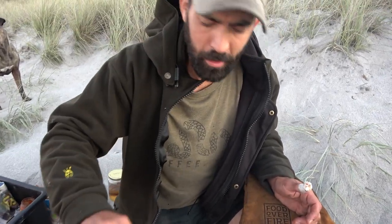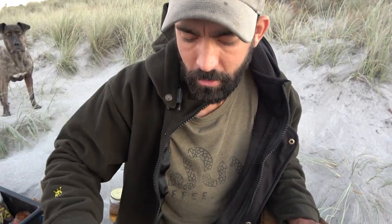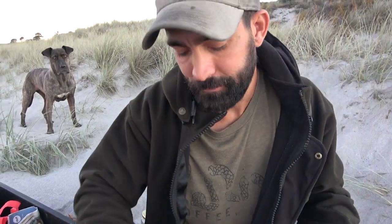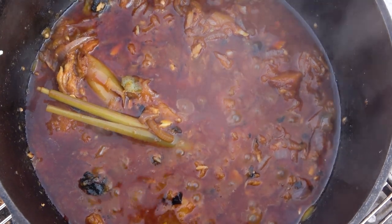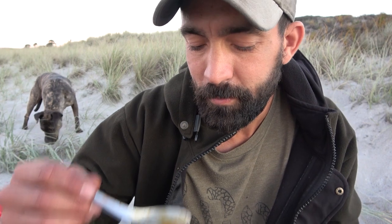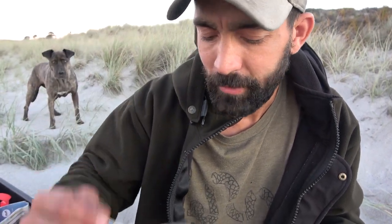Oh man, that is just yum. That Thai red curry flavour with the peach as a base and then a little bit of smokiness — oh, perfect.